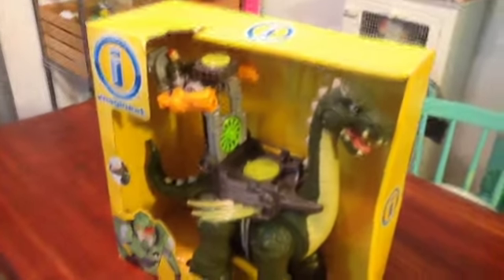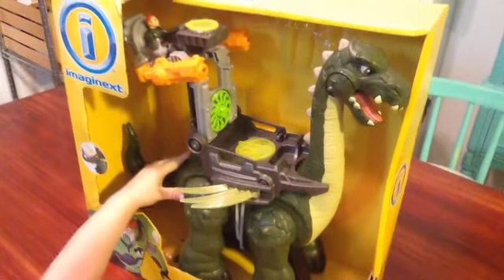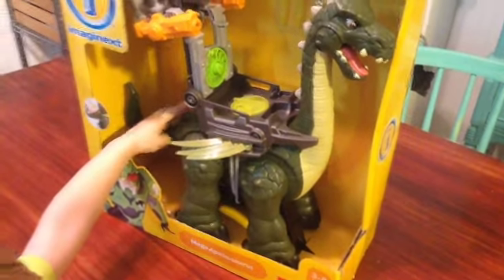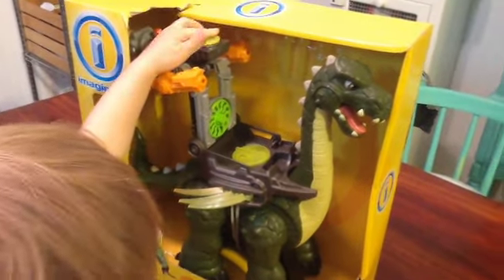Easter gift from Grandma was this Imaginext Mega Apatosaurus. He's very large, and you can see he's already making very cool sounds, and he walks. We love our dinosaur toys here at Dudes in Toyland, so let's open him up and see what he does.